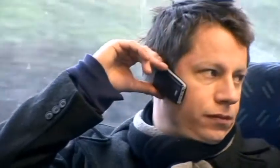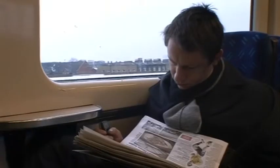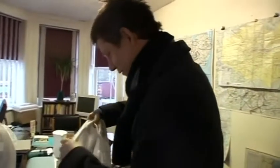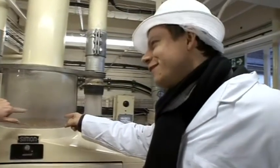Ollie visited Ponder's End Mill three months ago and convinced them to make a batch of flour sourced entirely from the area covered by the tube. Here are the results. How are you? Nice to see you again. Nice to see you — I'm very much looking forward to this. That's the wheat just come in — that's your wheat.